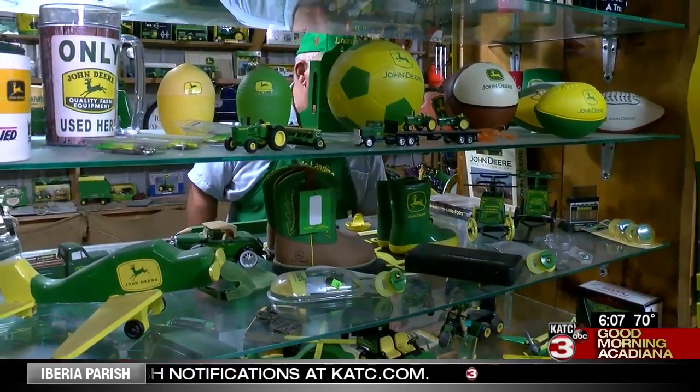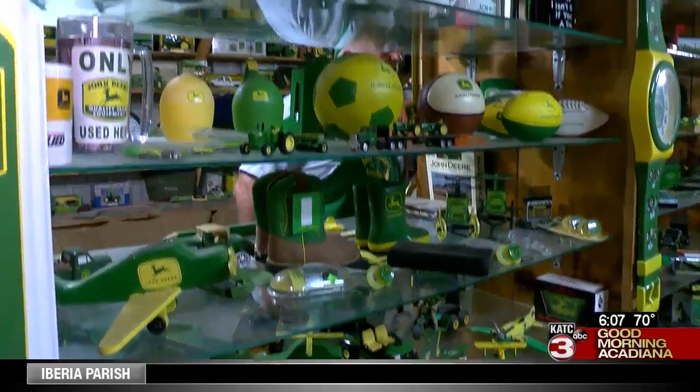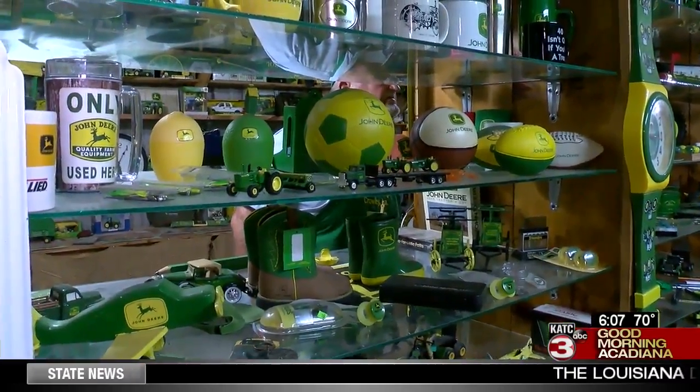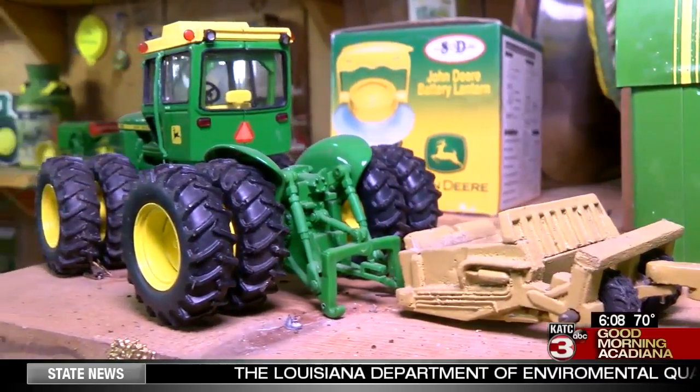There's pins here, there's key rings, oil cans, mugs — 27, 28 years that I actually started collecting farm machinery toys.